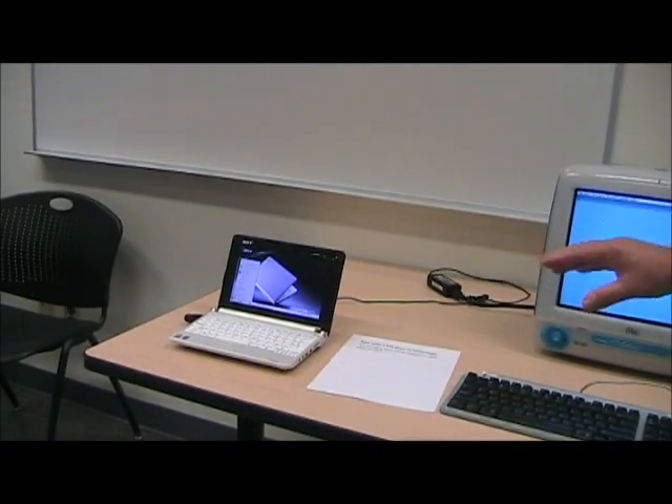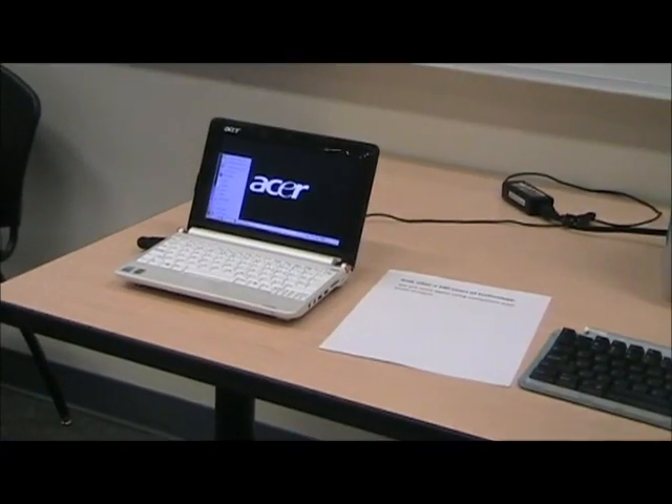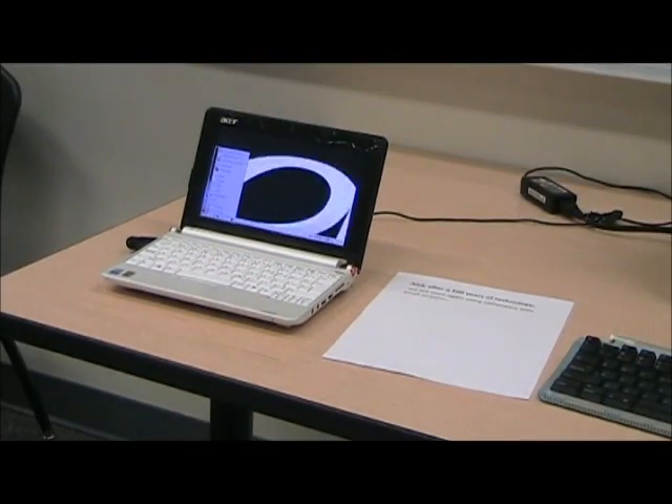And then we have a small netbook. So after the progression of all our computers, we're back to using computers with little screens again.